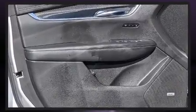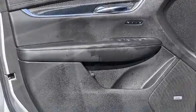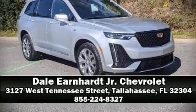Four-wheel disc brakes with ABS and Brake Assist technology provides extra pressure when applying the brakes. Please don't hesitate to give us a call.